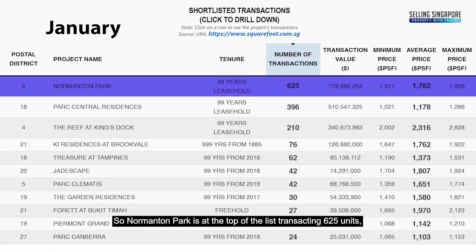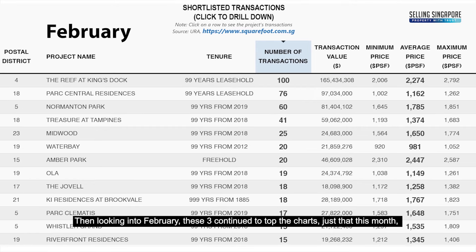Normanton Park is at the top of the list, transacting 625 units at an average price of $1,762 per square foot. Looking into February, these three continued to top the charts.